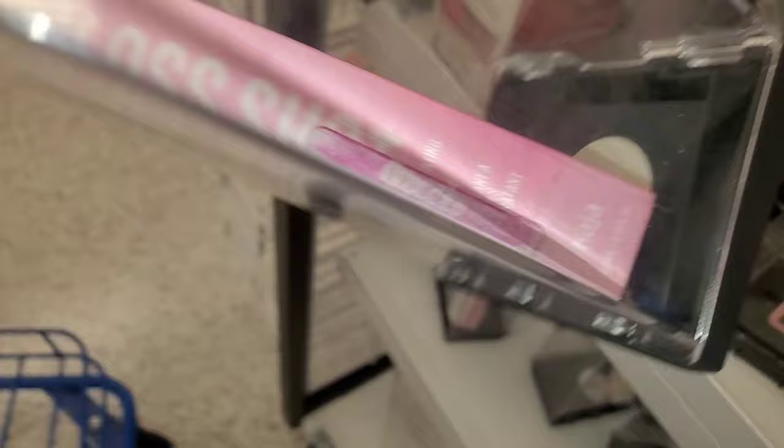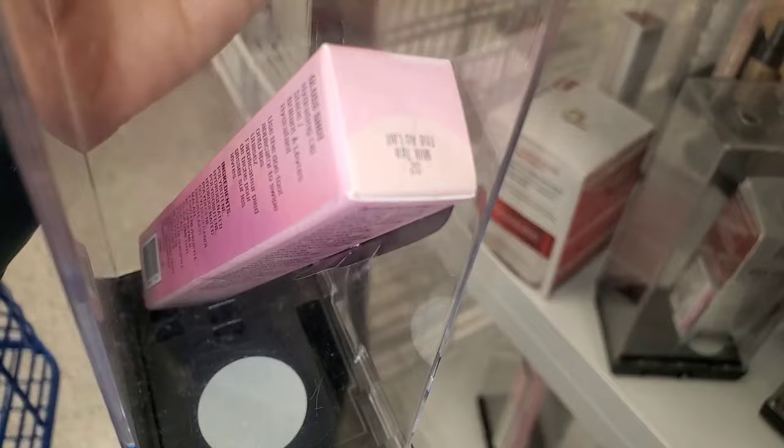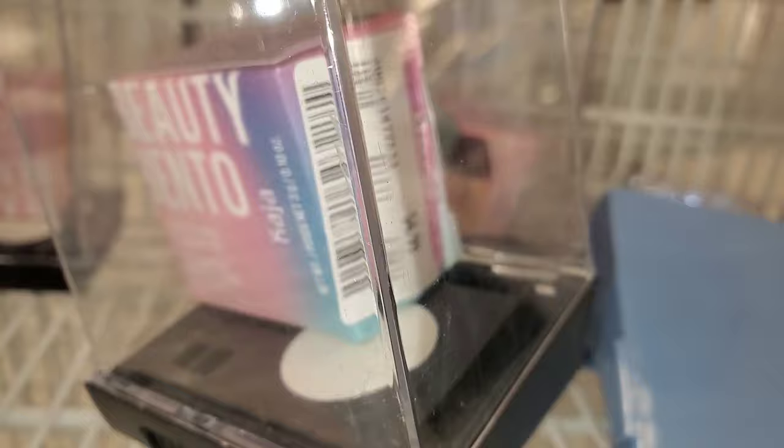They had this Gloss Shot from Kaja on markdown for $4.99 in the shade Honey Drizzle. They also had the shade Milk Tea on markdown for $4.99. They also had the Sephora S Clean Lip Gloss on markdown for $2.99 — one of them was running for only $1.99. And for Kaja, they had one of their Bento Eyeshadow Trio on markdown for $4.99 in color 03.